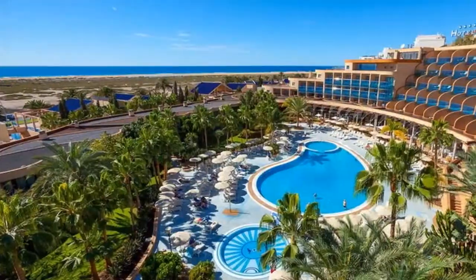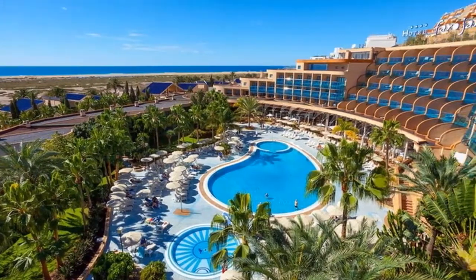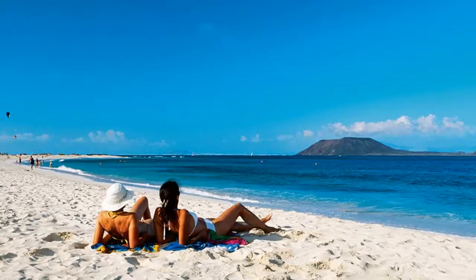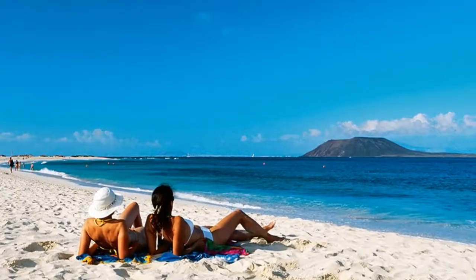In an archipelago famous for its beaches, Fuerteventura has some of the biggest and most beautiful. Combined with its perfect weather and sandy shores, this is the perfect island to relax, recharge and reconnect with nature.